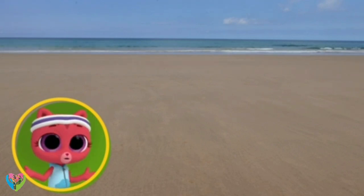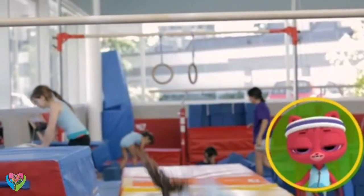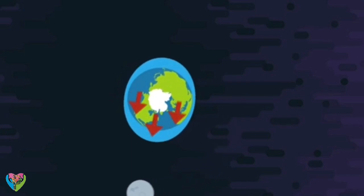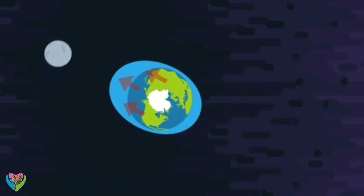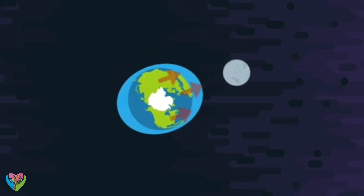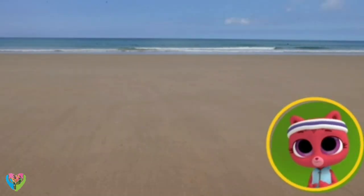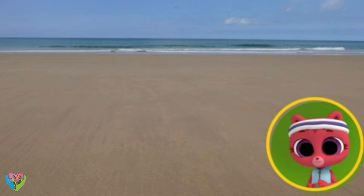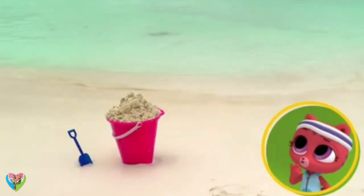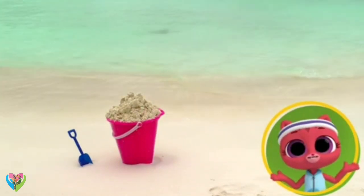How? Gravity is what keeps us here on the ground. The moon has gravity too. As the moon goes around the Earth, its gravity pulls at our water. When you're near the moon, the sea bulges towards it and makes the water rise — high tide. And when you're somewhere on Earth where there is no rise, it's low tide. So it's all down to the moon whether I can build a sandcastle or not!